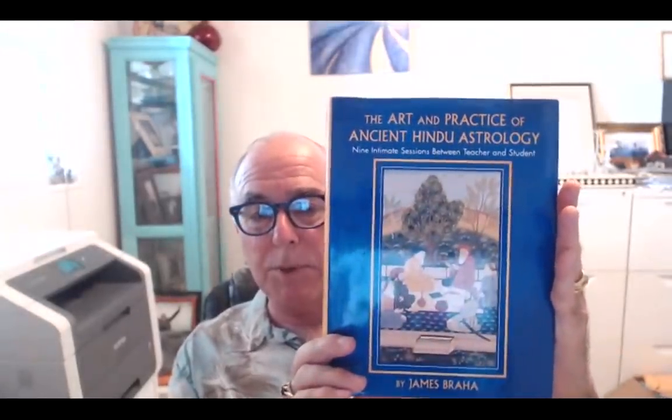Before I start, I want to mention two books — not Jaimini, but Typical Parashara Astrology. I mention this book a lot in my lessons. It's going to be available as an e-book probably in December 2018. My first book was Ancient Hindu Astrology for the Modern Western Astrologer, which was the introductory book. Twenty years later, I wrote this second book.